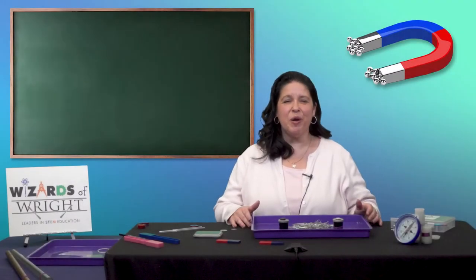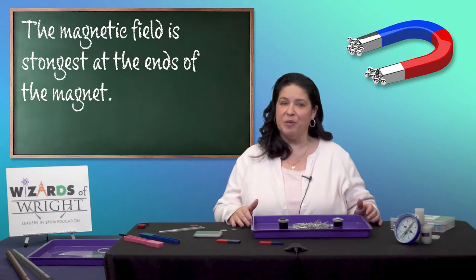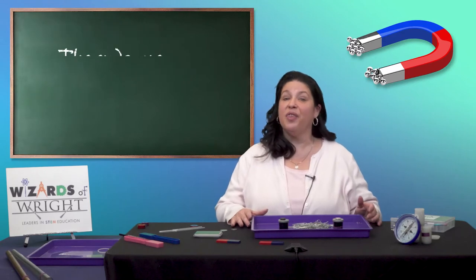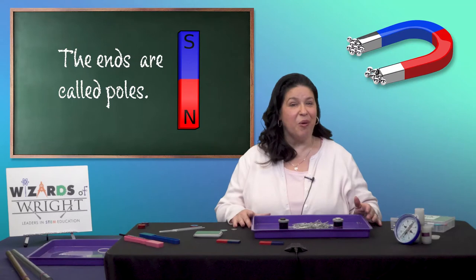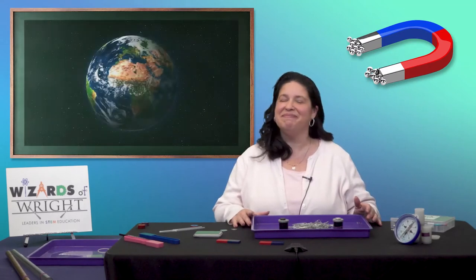Great job everyone! Were you able to feel that force? Remember, that's the magnetic field. The magnetic field is strongest around the ends of magnets. These are called poles and all magnets have a north pole and a south pole. What else do we know of that has a north pole and a south pole? Yep, the earth.